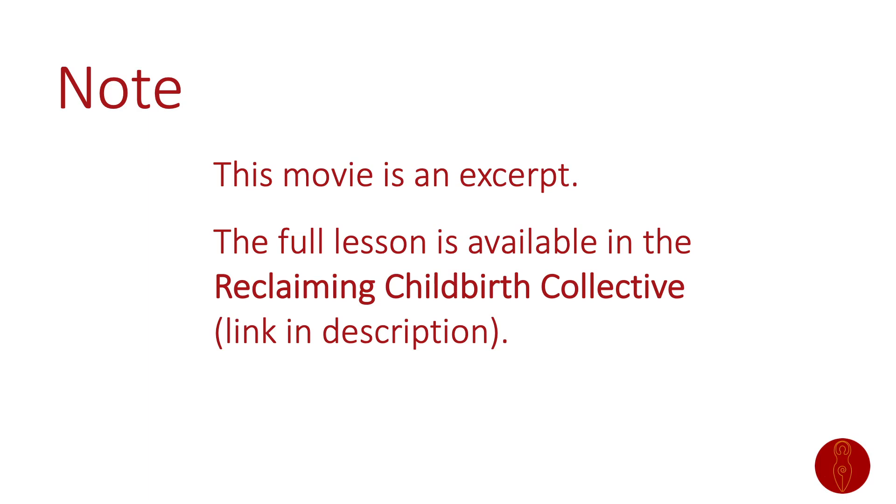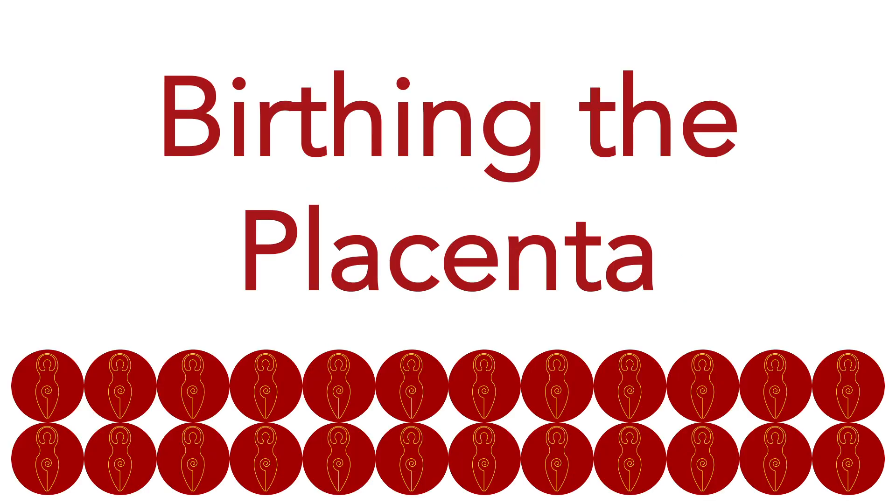This movie is an excerpt from a longer lesson, and you can find more evidence-based information about childbirth physiology and practice in my blog, podcast, books, courses, mailing list, and membership. Please see the links in the description and subscribe to this channel to be notified of new content. So let's take a look at the birth of the placenta.